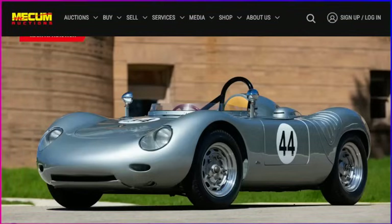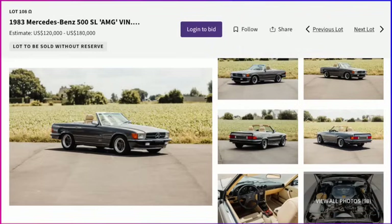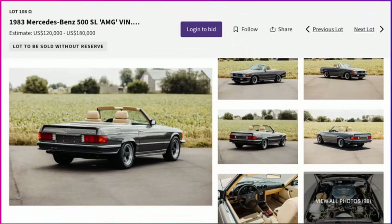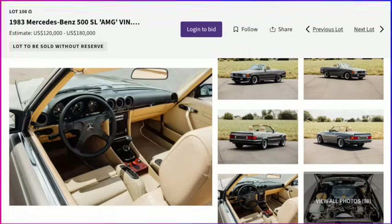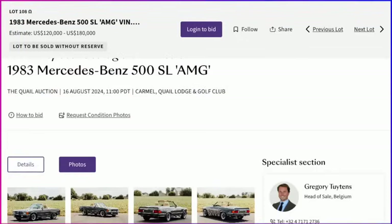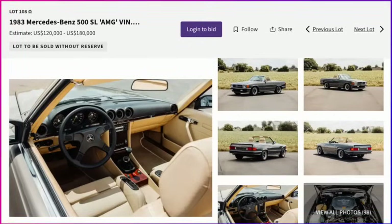Moving over to Bonhams, I found a car I thought was pretty cool: a 1983 Mercedes-Benz 500SL AMG — a pre-AMG merger car. Estimate is $120,000 to $180,000, and they only made approximately six of these. I actually have one of these available for private sale, which is why I'm curious to see how this one does. The one I have is actually rarer than this one — this one I think has a 279 horsepower engine, while the one I can sell privately has a 302 or 306 horsepower engine. This one at Bonhams is selling without a reserve in a cool pewter color.